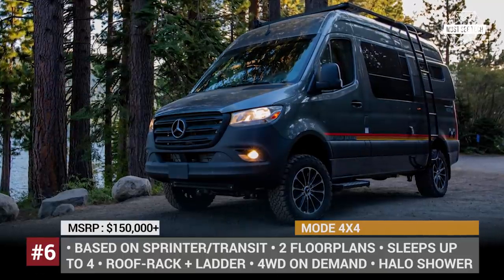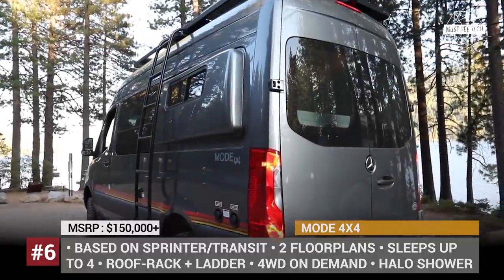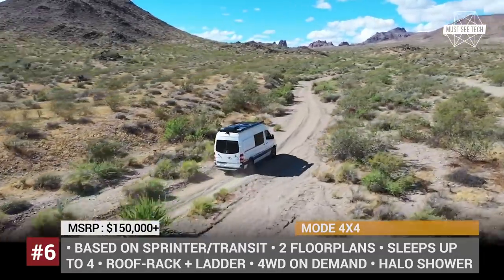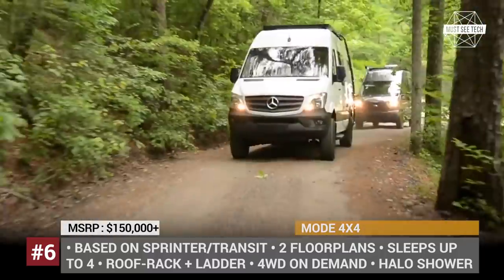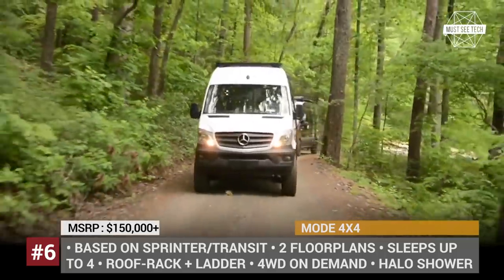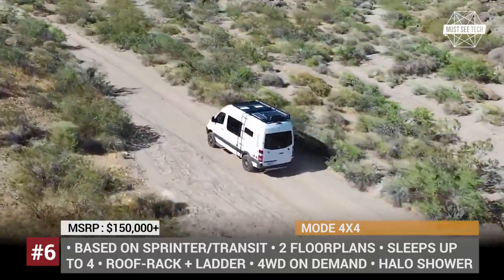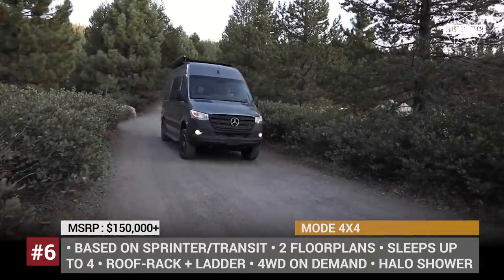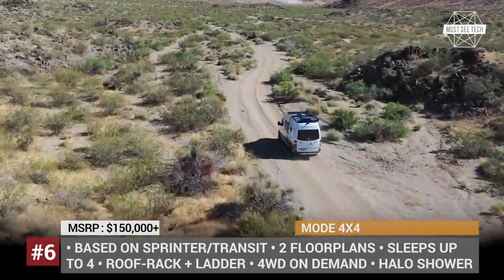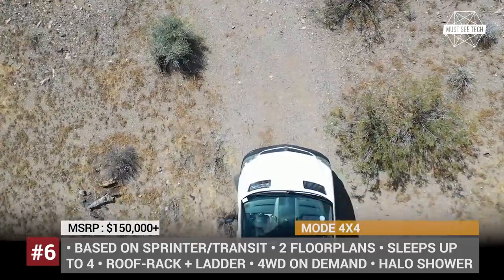Mode 4x4. Like many of the current off-road van startups, the Alabama-based Storyteller Overland was established by a group of road trip enthusiasts and van lifers. Their sole offering, the Mode 4x4, is an ultra-versatile camper that targets both weekend adventurers and long-range warriors. Available on Sprinter or Ford Transit chassis, the Mode 4x4 can be ordered in two floor plans: the first is fitted for short trips with a roomy garage area, while the second offers sleeping for four with a 72-inch bed and additional convertible groove lounge sofa.